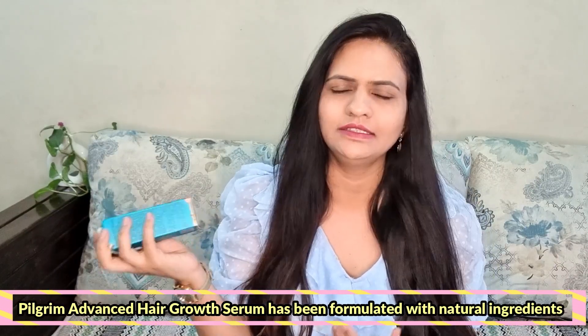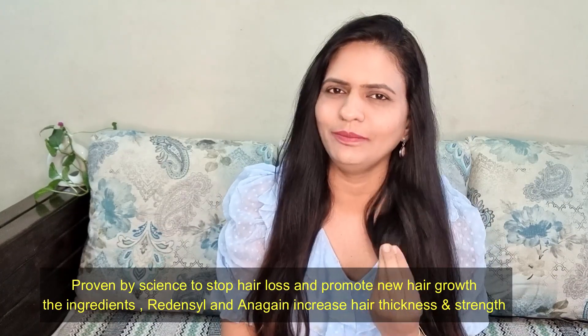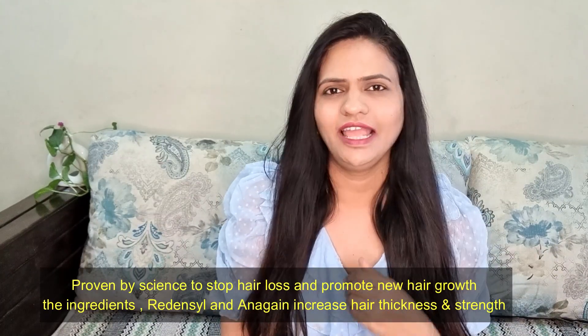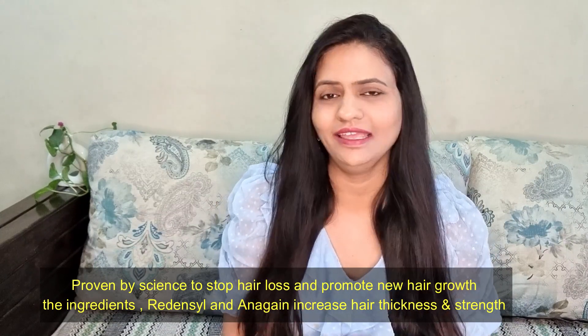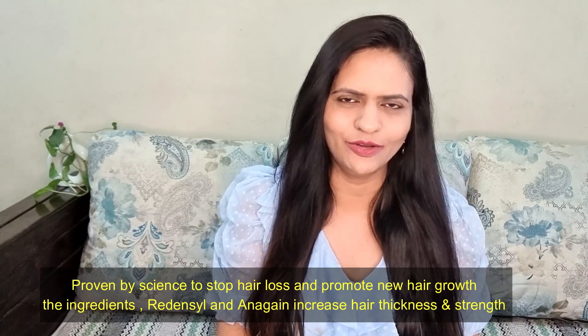Hair fall has a great serum, which is a Pilgrim brand. The outer packaging is very good, and we have two main ingredients. If you have hair fall, you can prevent it in 28 days. But what is the price and how to use it? We will show you more detailed information in the video.